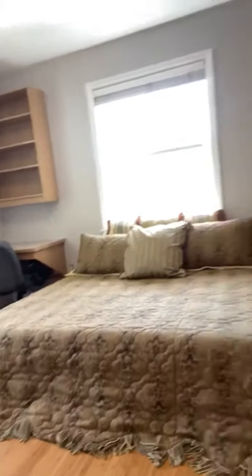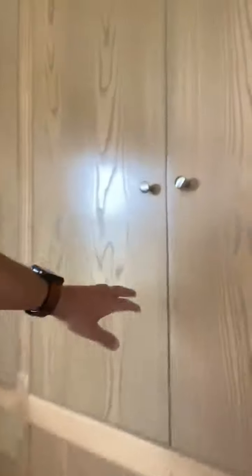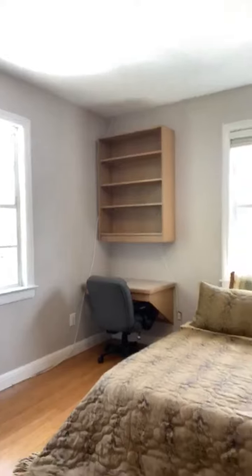Moving into the next bedroom, which has a light wood finish on the floor, and again those custom wood cabinets with the double doors and the drawer space down below. This room has two French windows, which lets in even more sunlight — a plus if you like a lot of natural light.